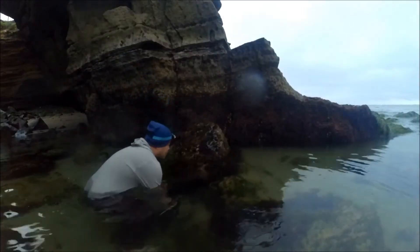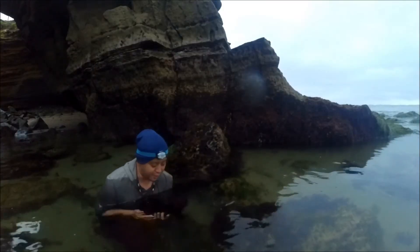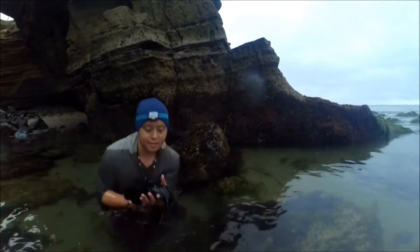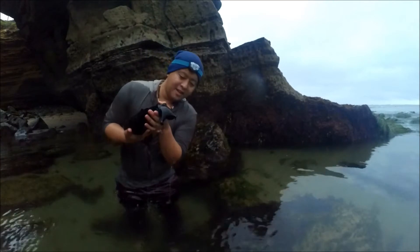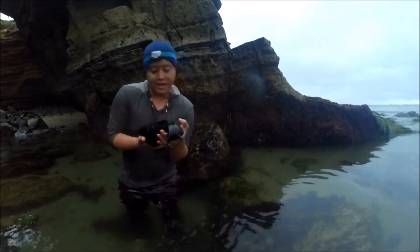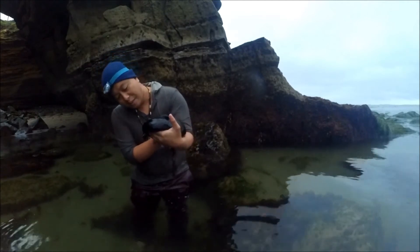We also found a black sea hare, which is the biggest slug in California — I think it's a little bit bigger than the banana slug you'd find in Northern California. It's a mollusk, so it's related to snails, octopi, and mussels. These are very gentle creatures; you can pick them up, you can pet them. If you agitate them, they can release an ink. This one that I picked up was one of the bigger ones — maybe about the size of my forearm. Very cute.